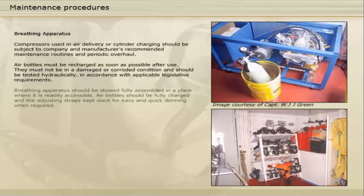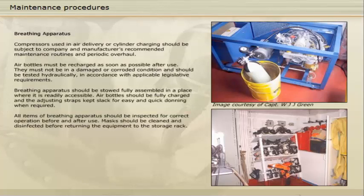Breathing apparatus should be stowed fully assembled in a place where it is readily accessible. Air bottles should be fully charged and the adjusting straps kept slack for easy and quick donning when required. All items of breathing apparatus should be inspected for correct operation before and after use. Masks should be cleaned and disinfected before returning the equipment to the storage rack.